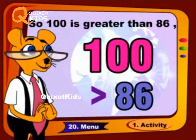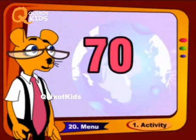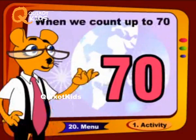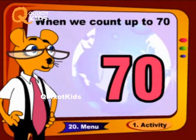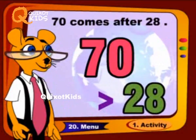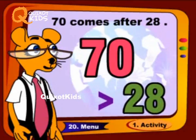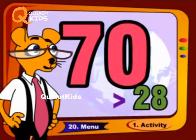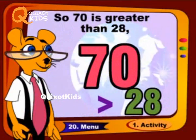One hundred comes after eighty-six, so one hundred is greater than eighty-six. When we count up to seventy, seventy comes after twenty-eight, so seventy is greater than twenty-eight.